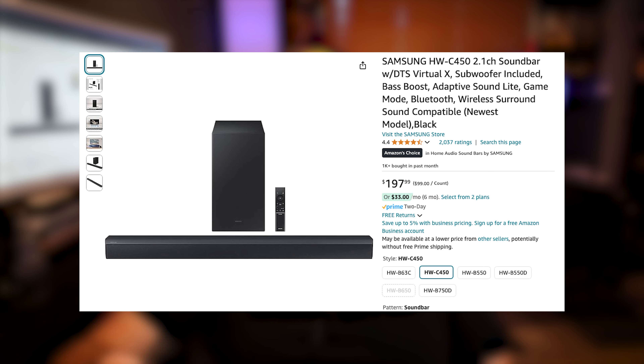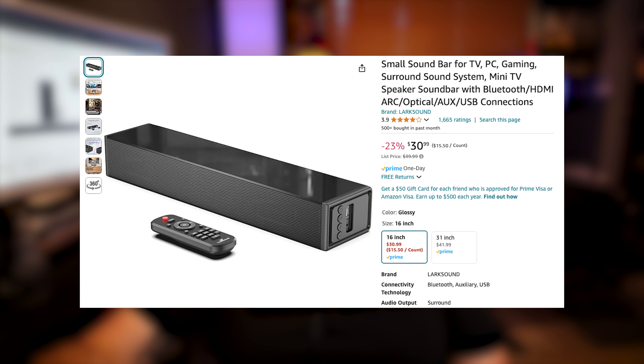We're almost to a thousand subscribers — let's see how long it's going to take. Amazon Prime Day just happened about a week or two ago, and I decided I was going to participate in Amazon Prime Day for the first time in a very long time. While scoping through the deals on Amazon, I discovered a $200 soundbar, the Samsung HW-C T450, and a $30 soundbar made by a company called Lark Sound.